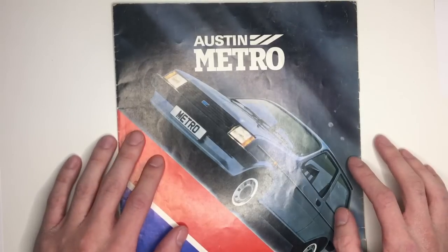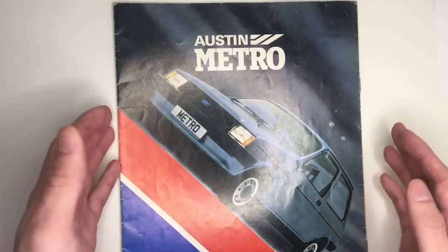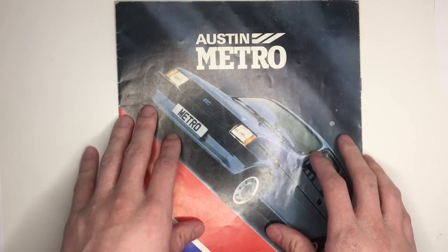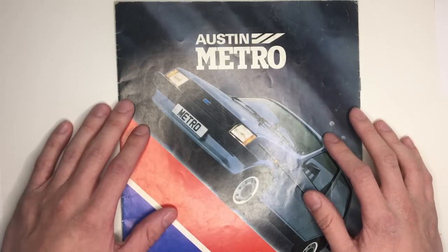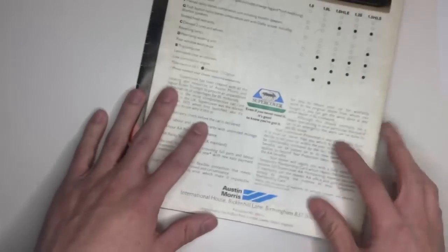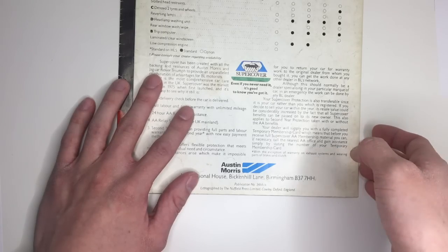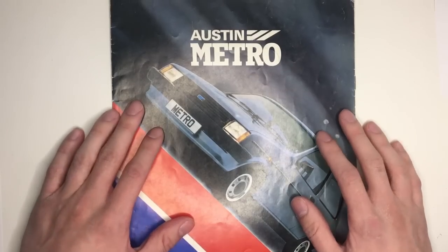Why it only really managed to win in the UK is a story for another day, but here is an early brochure after the Metro was launched on a ship sailing to the Isle of Man, where journalists were first allowed to test the Mini Metro in October 1980. This isn't a launch brochure — it's the first revision of it, marked by the A at the end of the publication number, so it's late 1980, early 1981.